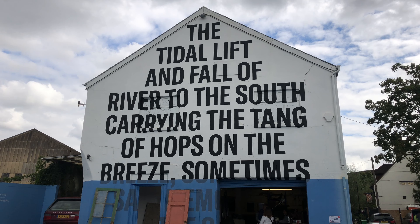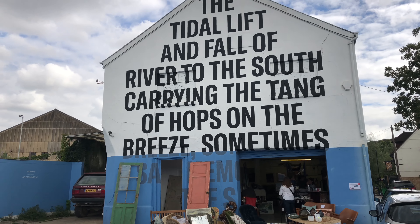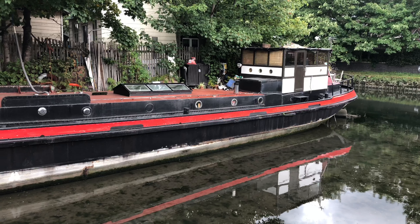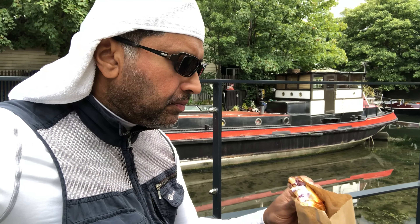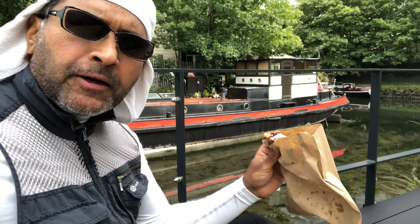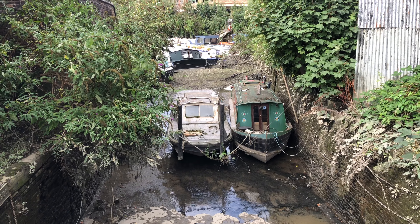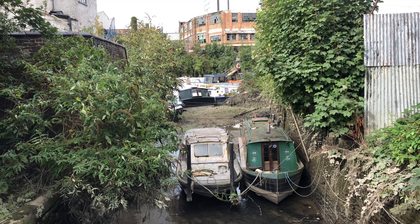A tidal lift in the form of the river to the south, carrying a tang of hops on the breeze. Thought I'd have a little break from my long walk. A cream cheese rib just by the side of the river — it's one of my little hidden corners of London.